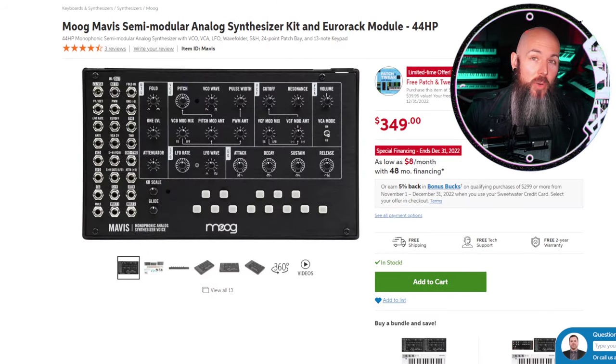Next up, the best budget analog monosynth goes to the Moog Mavis Semi-Modular Analog Synthesizer Kit. For $349, getting that authentic Moog sound in a semi-modular package is pretty amazing. What makes it special is that it's Moog's first foray into West Coast synthesis, featuring a wave folder so you can really smash those triangle waves. It's also semi-modular, and it's a pretty incredible price point for the Moog synthesis world.